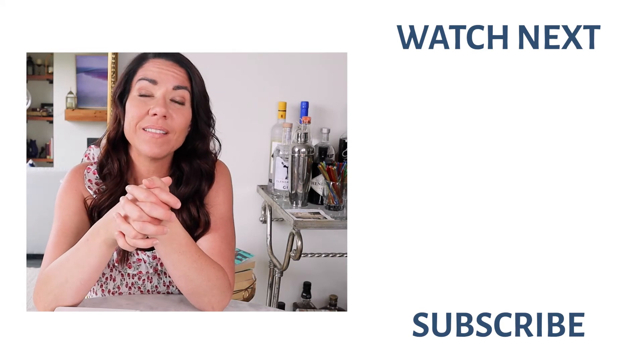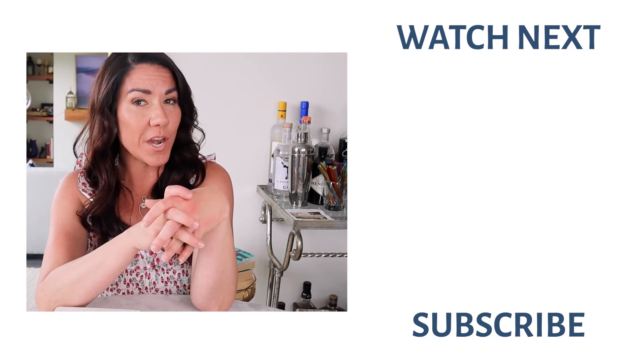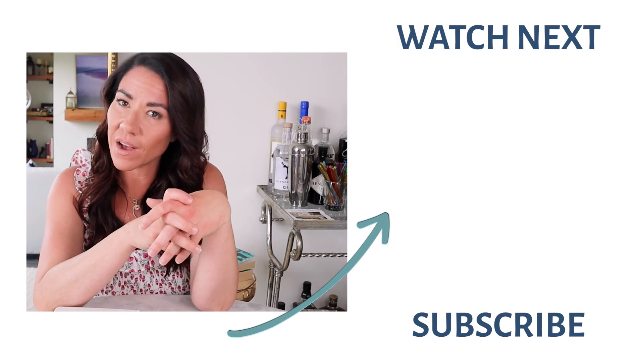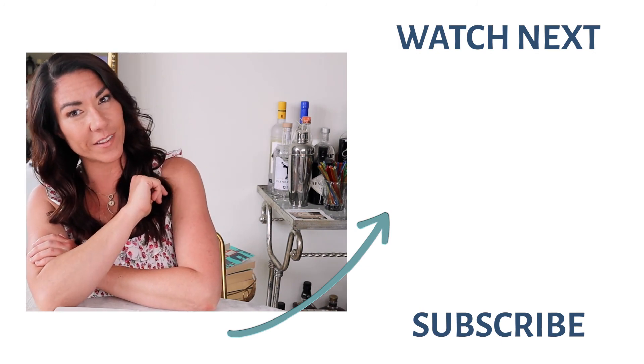Those are my six tips for building your business on Instagram for free. If you have used any of those tips, let me know. If you are using Instagram for your business, let me know in the comments below. And if you're looking for ways to build your personal brand on Instagram, make sure you check out this video right here and I will see you over there.